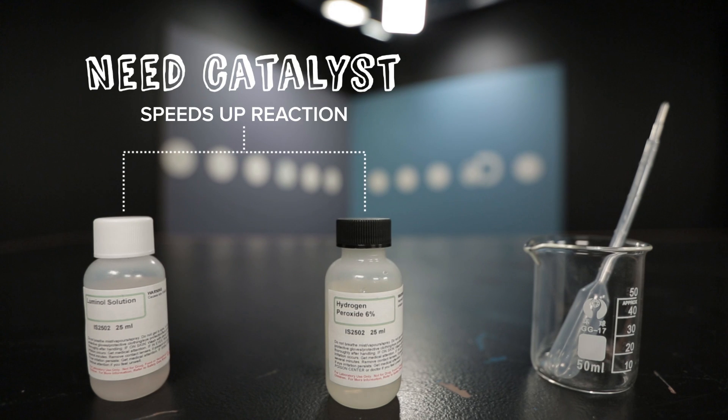But we're missing the catalyst, which is the substance that speeds up the reaction. And what are we using for our catalyst? Trace's blood.